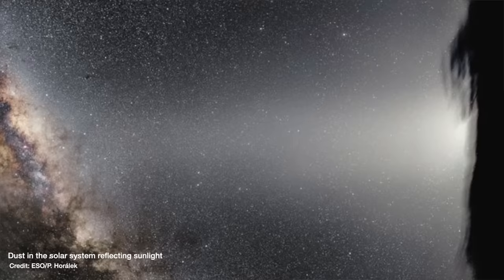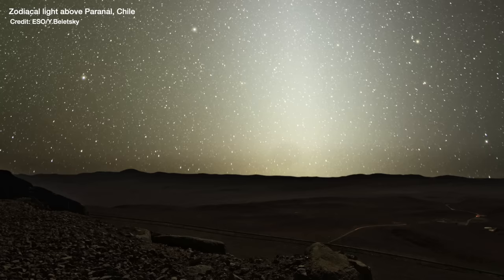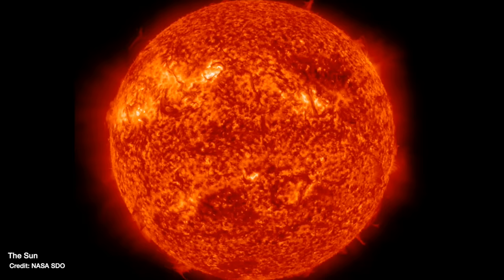You might have seen this phenomenon of dust reflecting sunlight yourself in a very dark sky — it's known as zodiacal light. You can see those two areas really clearly in this image. Essentially, Euclid will avoid those regions of sky but image all of the rest. It's going to do that at a rate of 0.57 square degrees of the sky every hour, which is an equivalent area to three times the size of the full moon. It will detect galaxies down to a faintness limit of 600 million trillion times fainter than the sun.